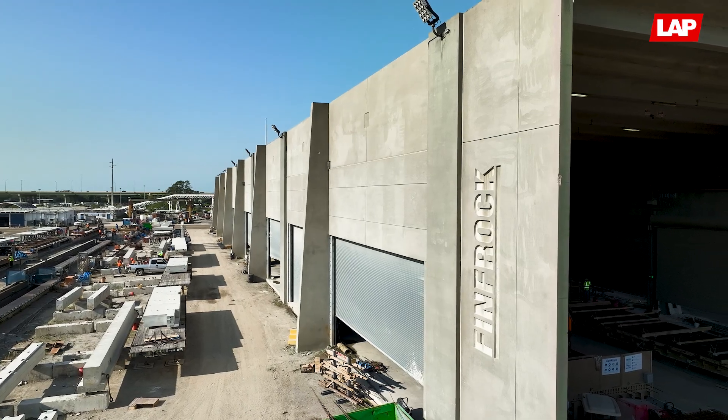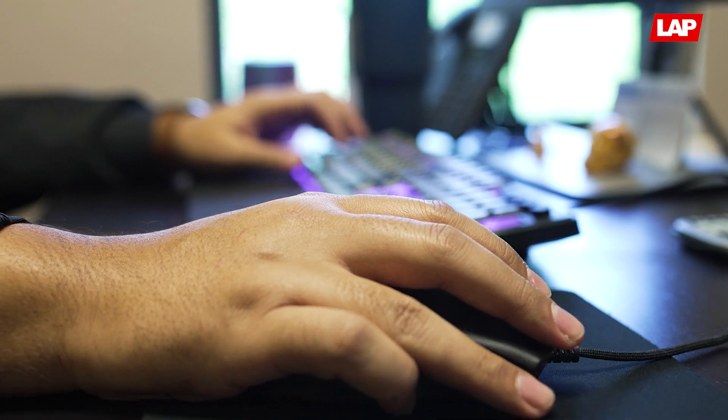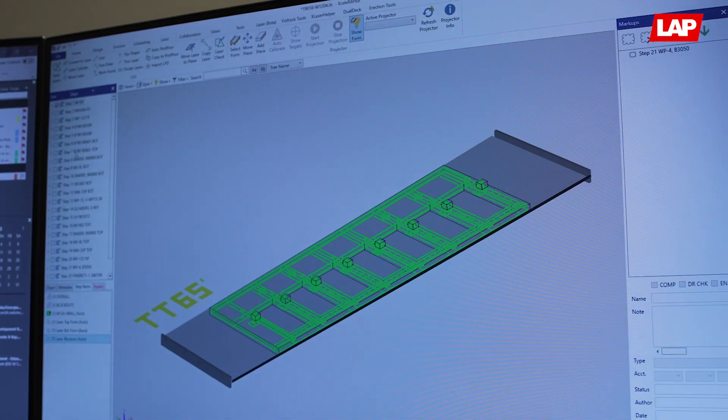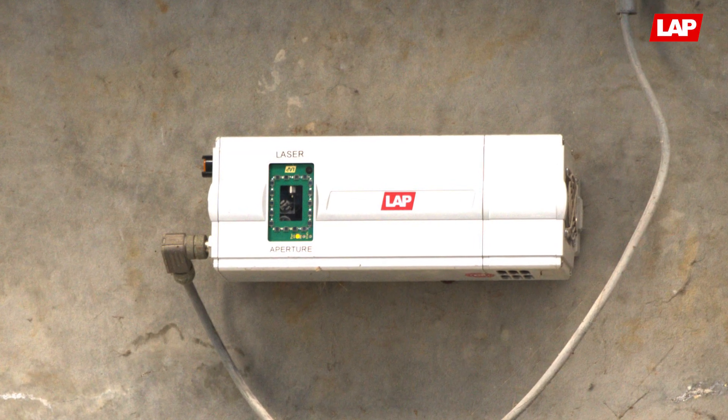My favorite part about working with LAP Laser is the reduction of human error. When I originally started at Finfrock as a drafter, we used to do paper tickets — everything was very manual. Print this out, take it down to the form, make markups, and if anything's wrong, have to go back up to engineering. All that went away when we decided to switch to lasers.